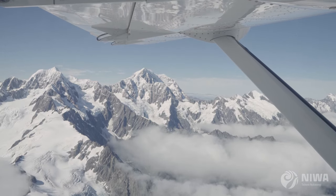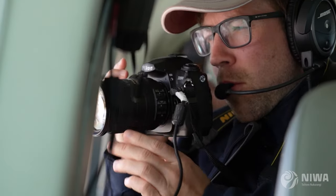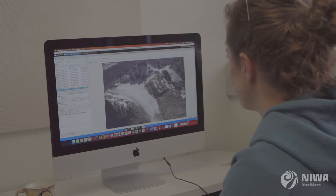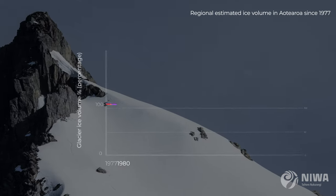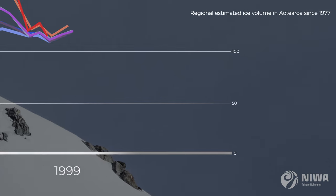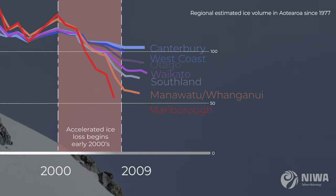By putting all three of these elements together — the end of summer snowline photos, the snow stake survey, and the structure-from-motion photogrammetry — we're able to transform our much longer data into an ice volume record to indicate what amount of water has been lost since the late 1970s.